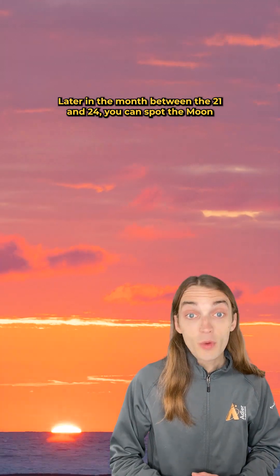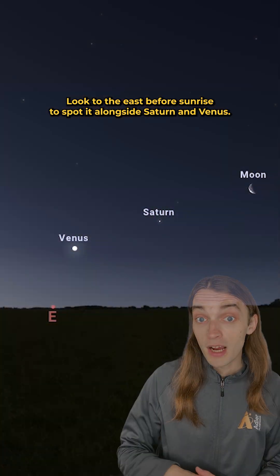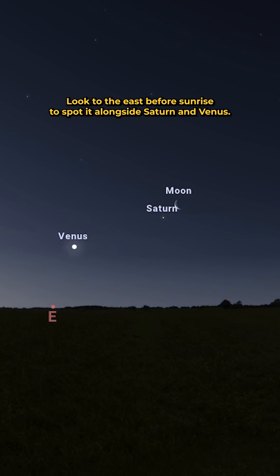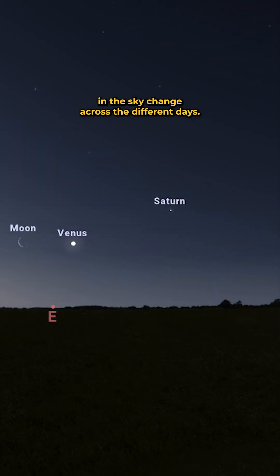Later in the month, between the 21st and 24th, you can spot the moon alongside a couple planets in the early morning sky. Look to the east before sunrise to spot it alongside Saturn and Venus. Notice how their relative positions in the sky change across the different days.